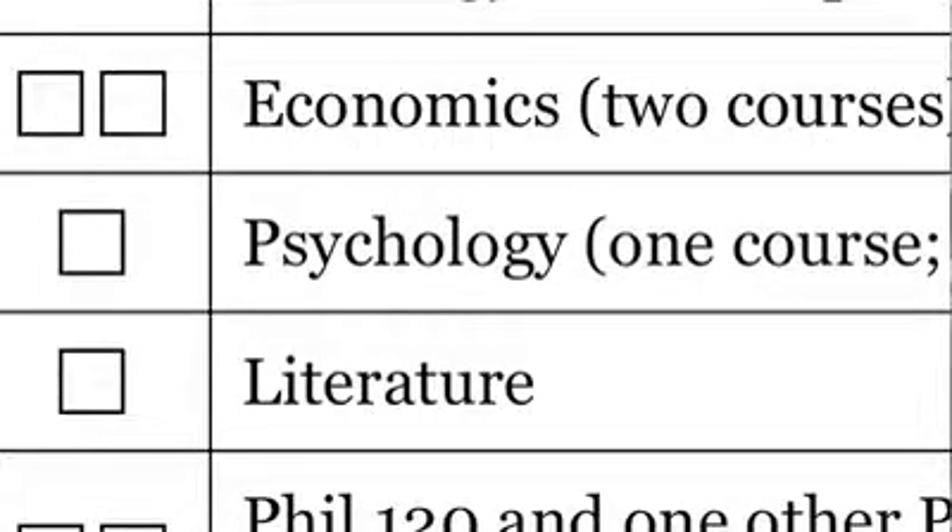There are a few courses we don't specify specifically on the check sheet, but most of our students end up taking them because in that academic discipline, that course is very often a prerequisite for the higher level courses. For example, we require one psychology course. We don't specify a particular number, but most of our students end up taking Psychology 101, the introductory course, because in the psychology curriculum that's usually a prereq for most of the other upper level courses.